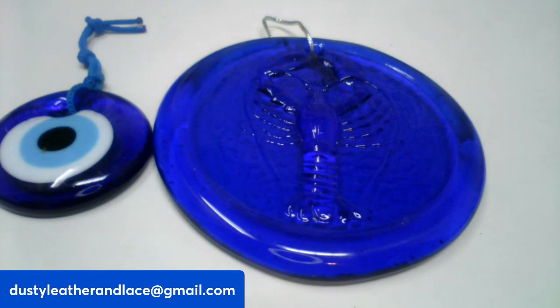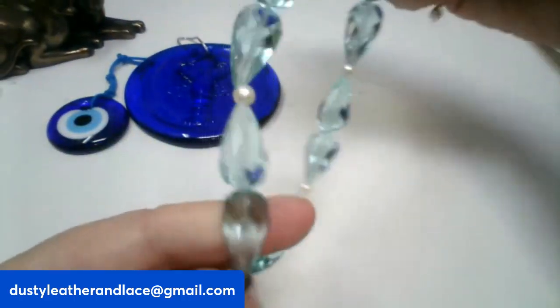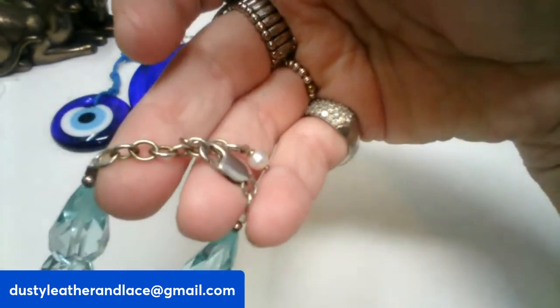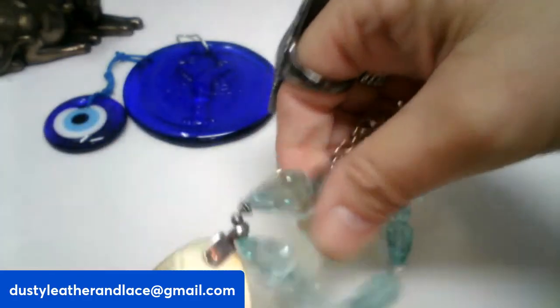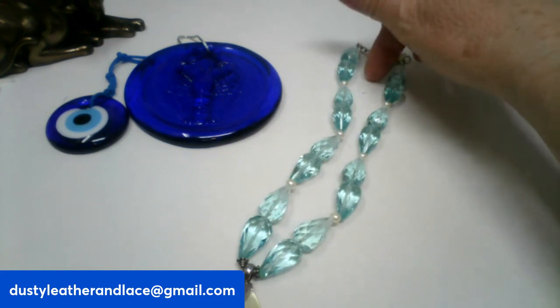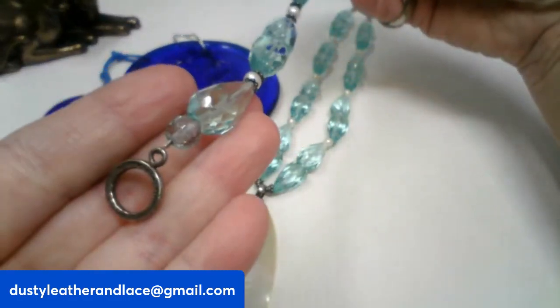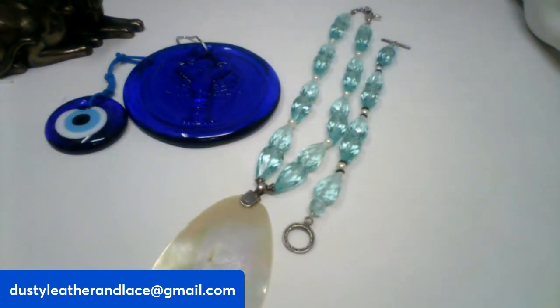For number fifteen I have a necklace — it's glass and seashells, with a matching bracelet. Really pretty aqua blue glass with faux pearl between the glass beads; the findings are sterling and marked on the bail. It has a mother-of-pearl pendant, a 16-inch drop on the necklace, and the bracelet is seven and a half inches with a toggle clasp. Really pretty set — $20, number fifteen.